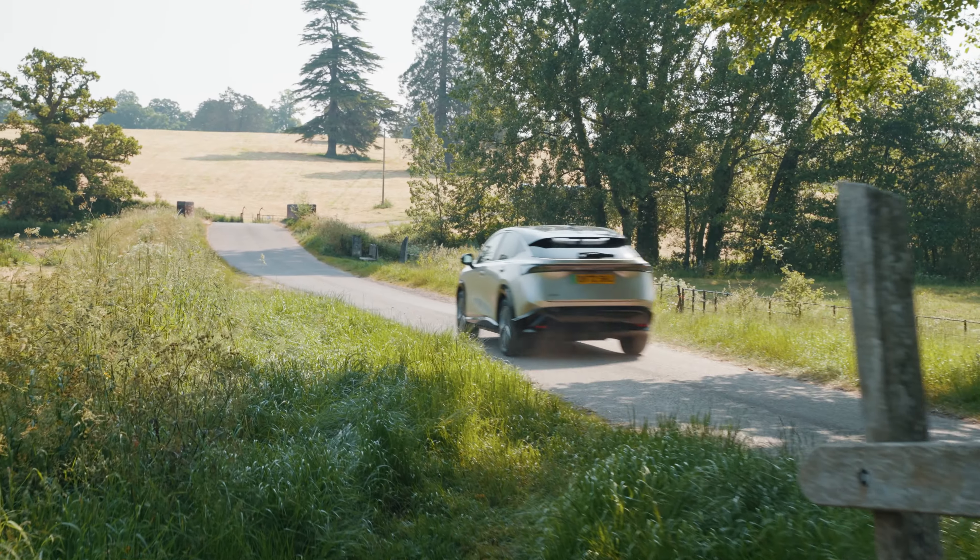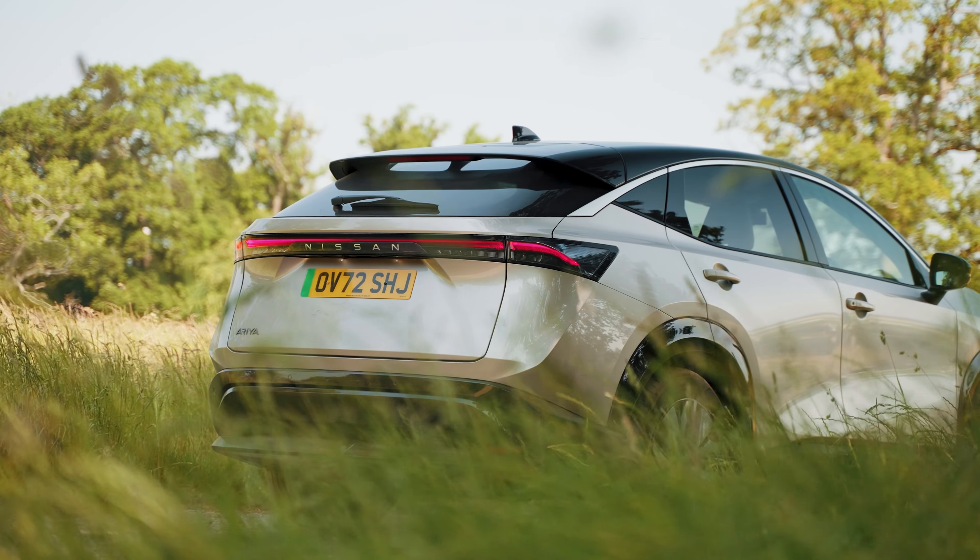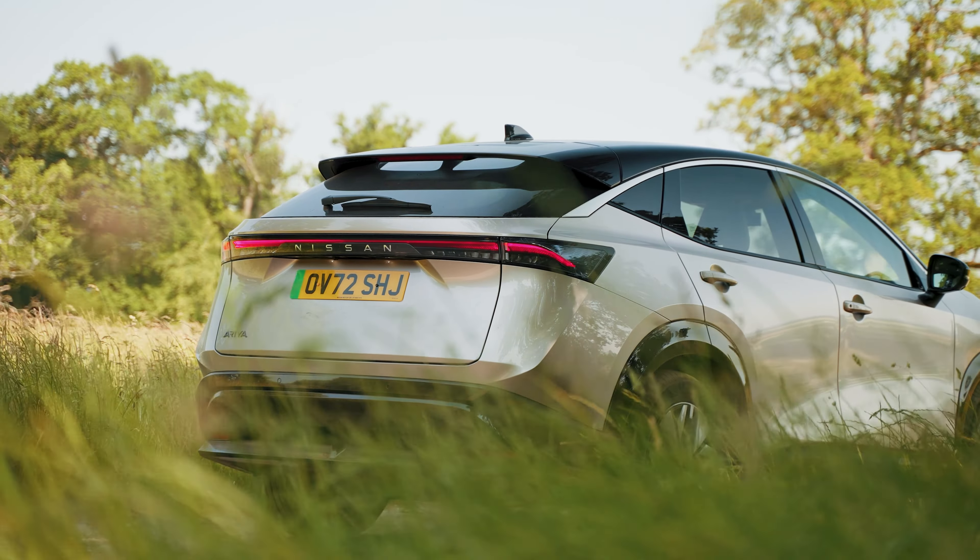Meet the Nissan Ariya, the first fully electric crossover produced by the Japanese manufacturer. Aiming to rival the likes of the Tesla Model Y, Skoda Enyaq and the Ford Mustang Mach-E, this is an EV with some lofty ambitions.